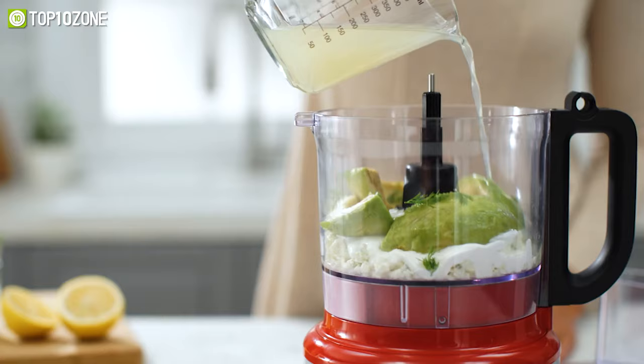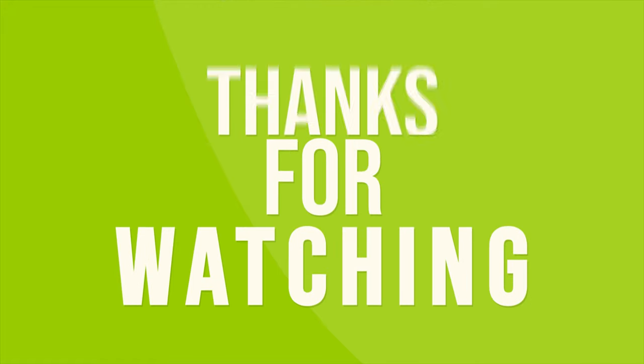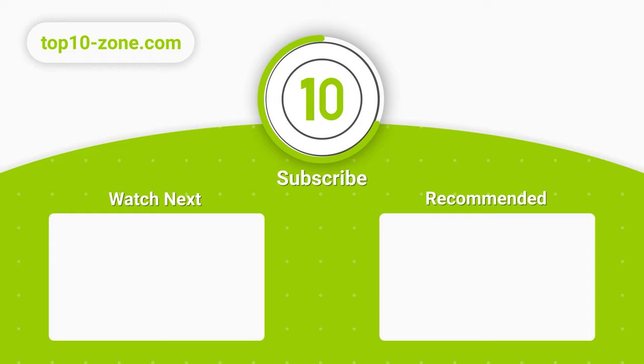That was our list of the top 10 best food processors. Thanks for watching — like, comment, and share with your friends if you found this video helpful, and subscribe to our channel if you want more videos like this on your feed.